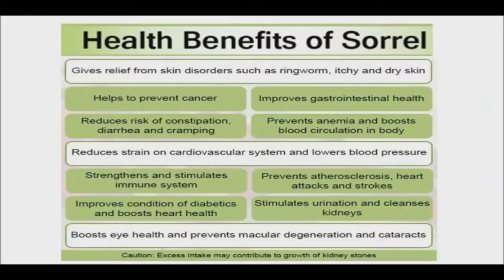The health benefits of sorrel include its ability to improve eyesight, slow the aging process, reduce skin infections, strengthen the immune system, and improve digestion. It also builds strong bones, increases circulation, increases energy levels, helps prevent cancer, lowers blood pressure, and increases appetite.